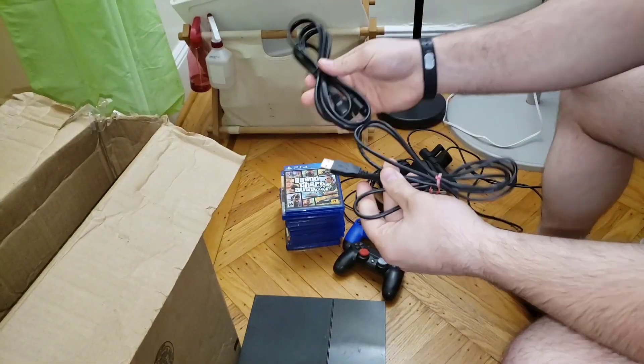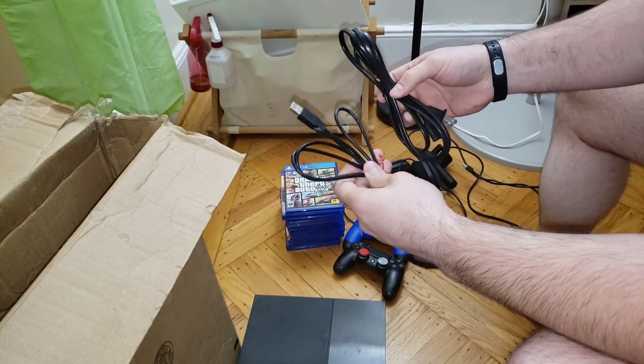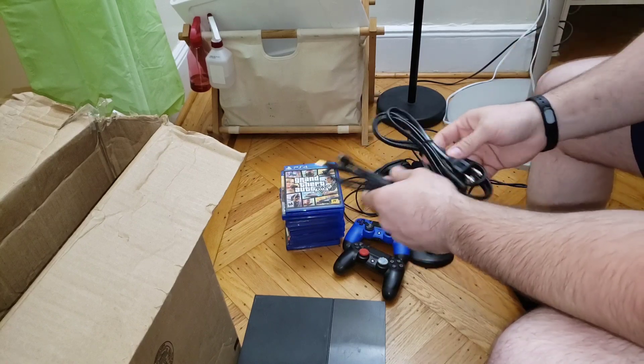We got some cables too — an HDMI cable, I believe. And whatever this is — I think this is to charge the controllers.